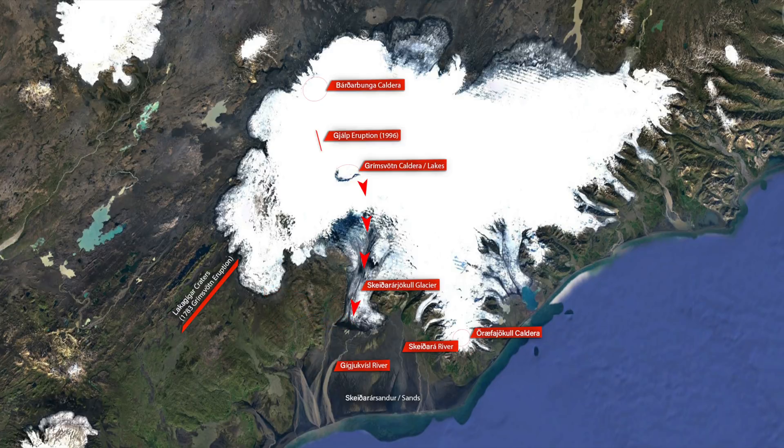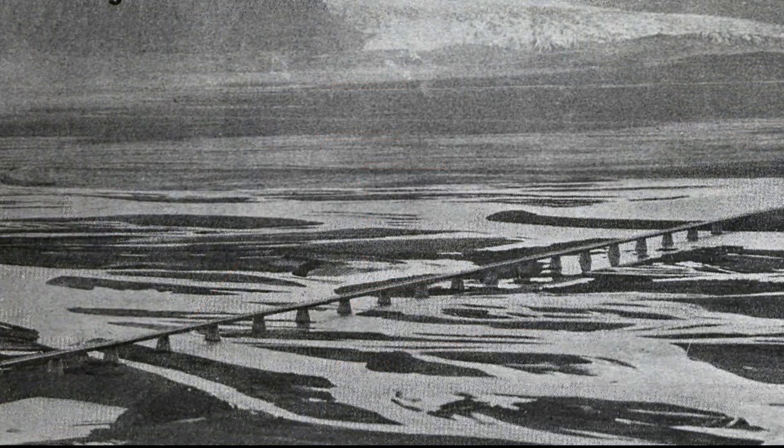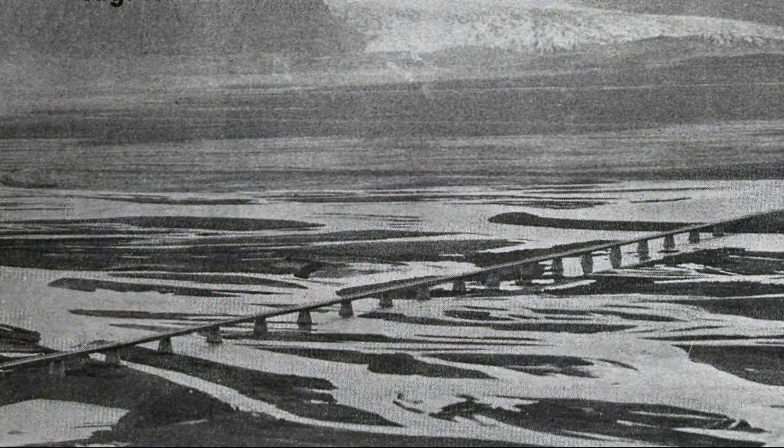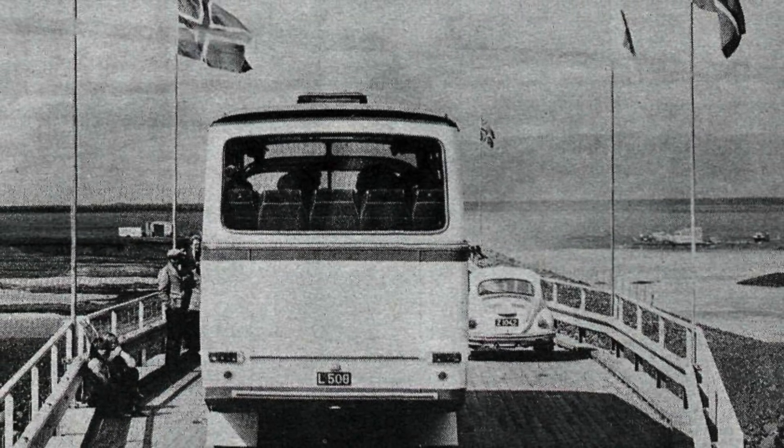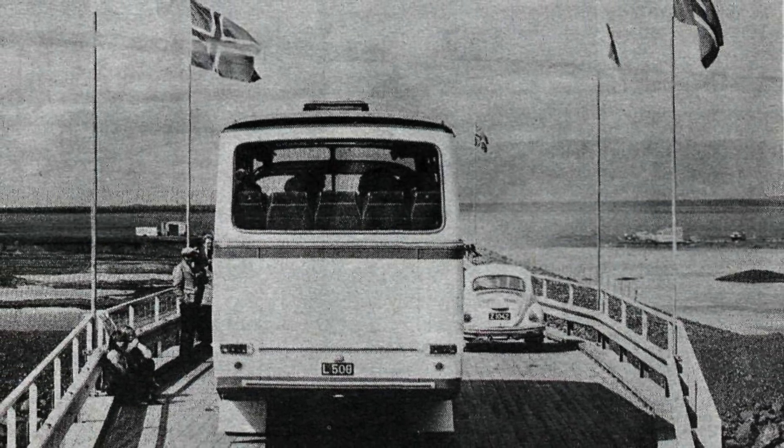That is where we have the longest bridge in Iceland, built in 1974, and it was by then the foundation of the ring road as you know it today — the ring road around Iceland. But before that, those sands were a huge obstacle and it was impossible to drive the ring road. It simply wasn't there.